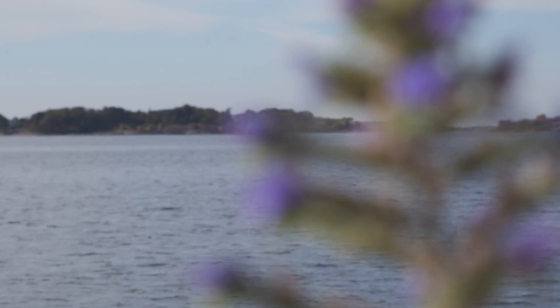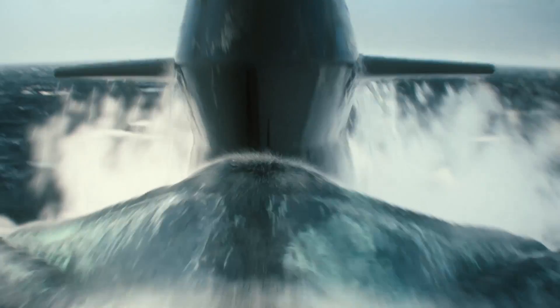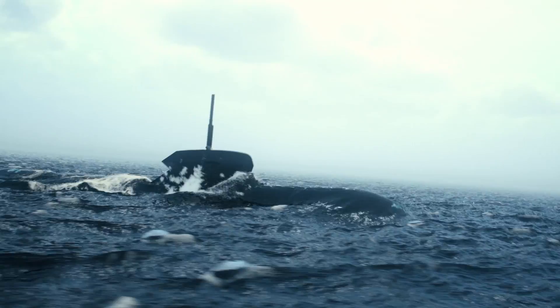Our design and production methods make the submarine future-proofed. That means that it will stay on the crest of the wave for its entire life cycle.